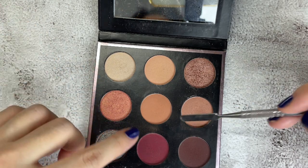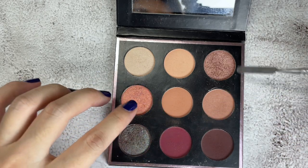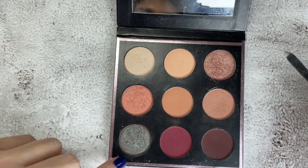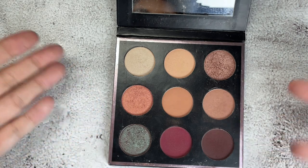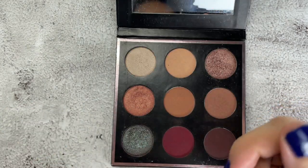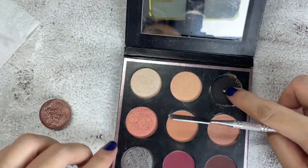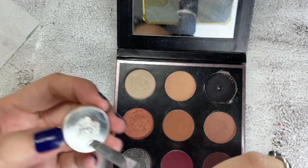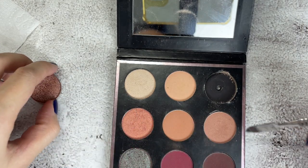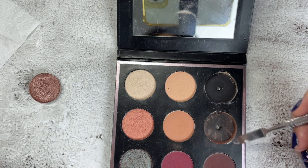I also want to depot the warm brown and warm beige shade in the middle. I just want to keep the neutrals since I think they are the most useful shades. I'm going to try to pop this out. Oh, it turns out it's not a magnet — it's cardboard with glue. I'll try to figure it out and clean it up later. So far the other ones are very easy to remove.